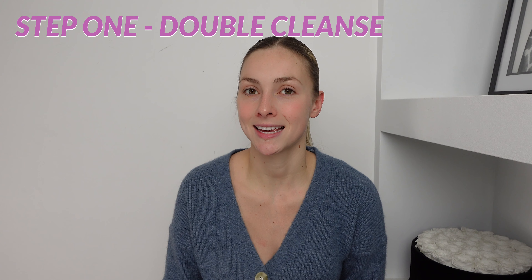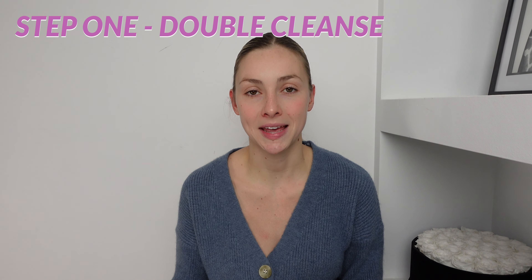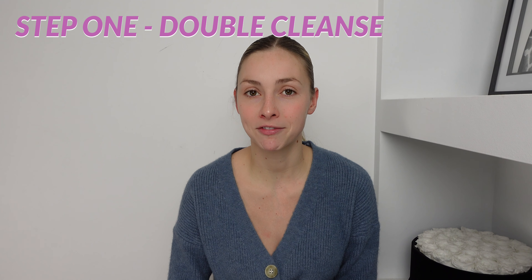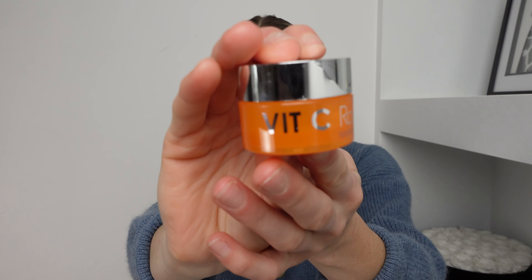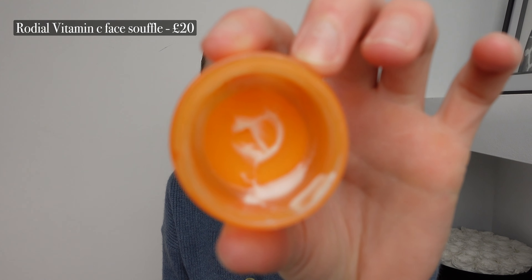Step one in any skincare routine is to cleanse your face, and I actually double cleanse my face. That just gets rid of any makeup and things off your skin, but then it will also get rid of the dirt inside your pores. I actually have been using a mixture of two cleansers. This one is the Vitamin C Rodial Cleanser, and I have really liked that one. It's a super small pot though, so I have basically run out, but that's a great sample size.